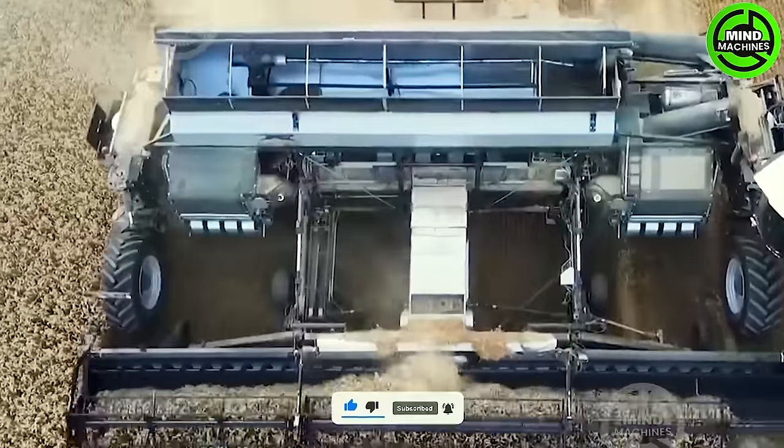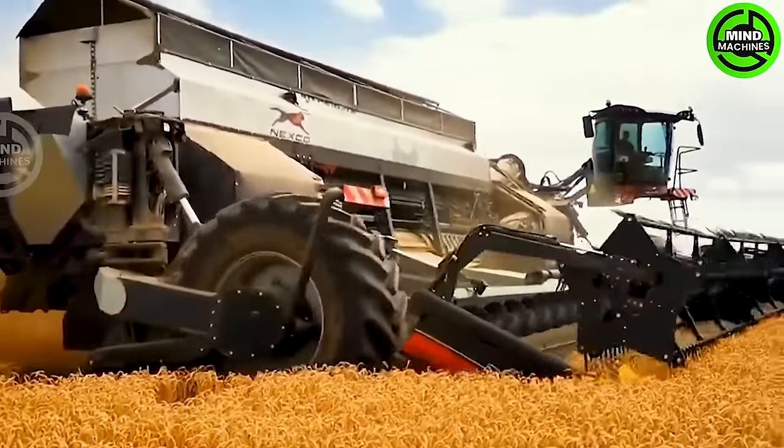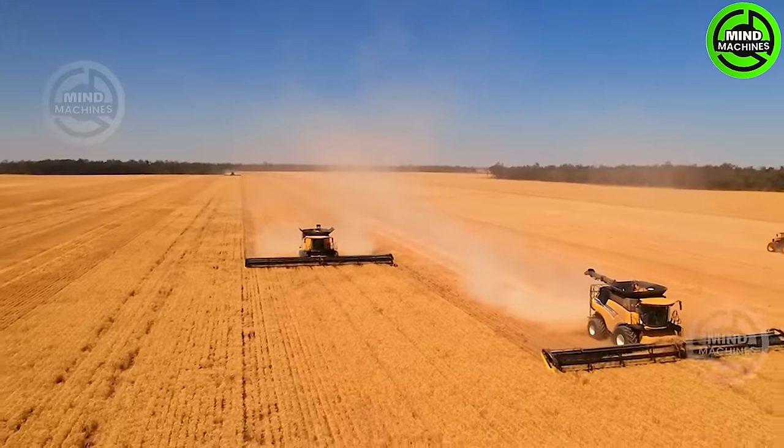The harvester is outfitted with specialized components including the engine, cutting blade, and thresher system, enabling it to efficiently cut and separate wheat grains. These components are designed to operate robustly and continuously.